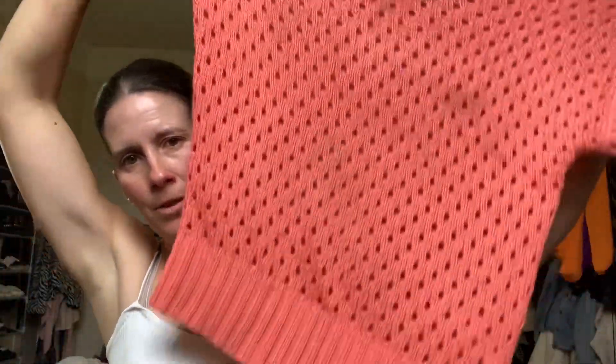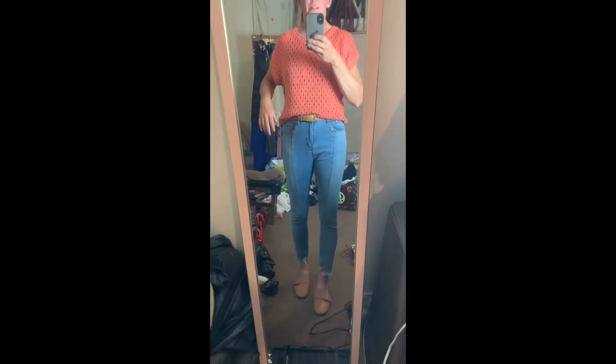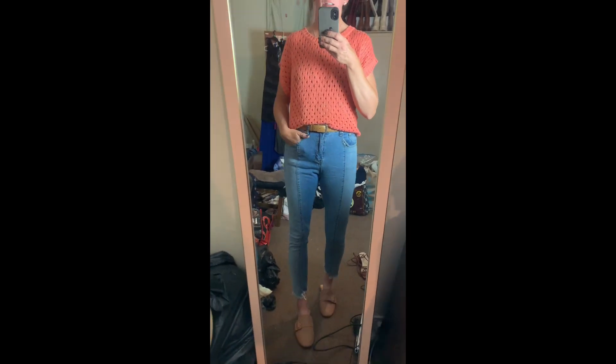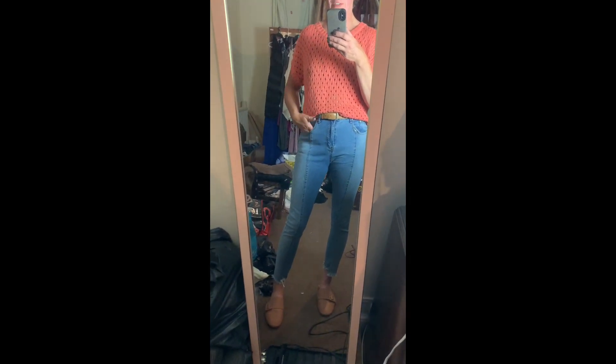Then another knit - another summer knit. I just like putting these on with denim shorts when it cools off a little bit. This one is originally from Select in a size 10, again from my one-pound Sue Ryder. This little holly top - I think it's perfect for cooler evenings with denim shorts. It's just easy to throw on.